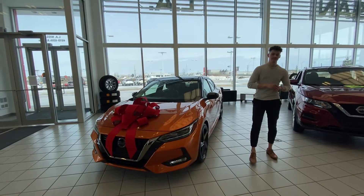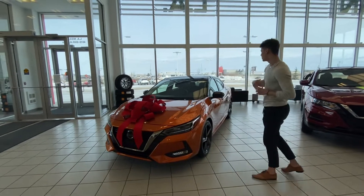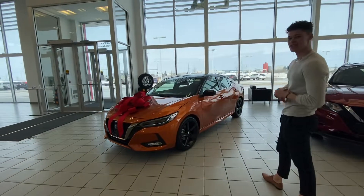Hey there, Christopher Riley with LA Nissan here. I just want to take a little bit of time and show you this beautiful 2022 Nissan Sentra SR.